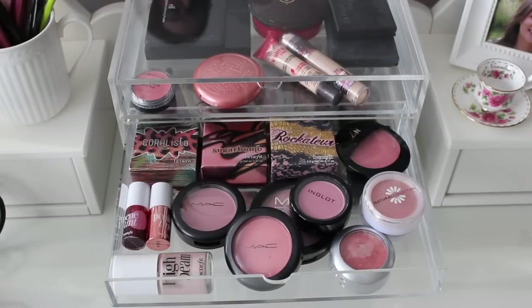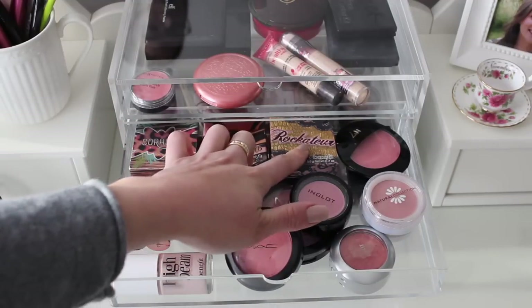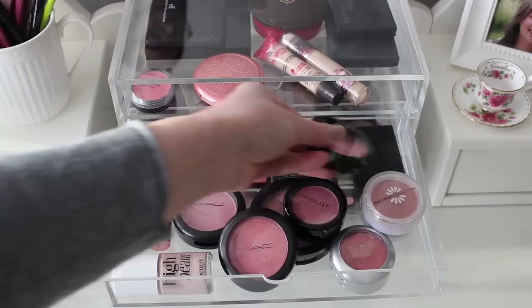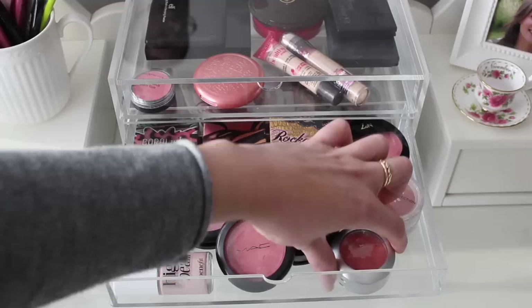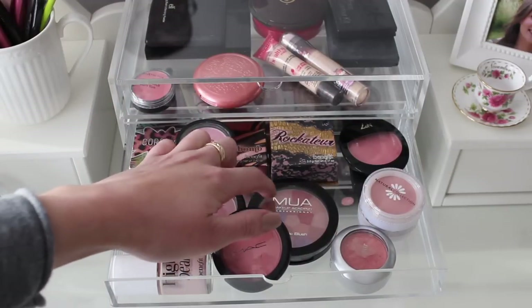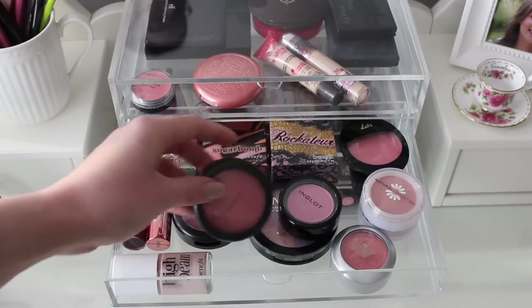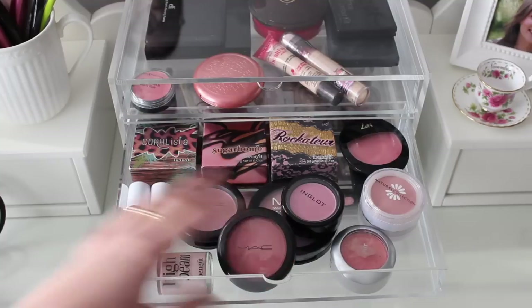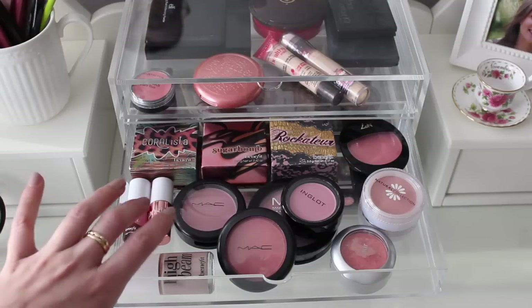The drawer below that is blusher. I am a complete and utter blusher addict — it's really bad, I need to stop buying it because I'm just building up all this stuff that I'm not even getting the chance to use. At the back here I have got three Benefit ones: Coralista, Sugar Bomb and Rockateur. I've got a No.7 one, a Sleek one, a couple of Natural Collection ones which I really like and they're really affordable at about £2. I've got a Pure Minerals one, an Inglot one, an MUA one which I adore and is really inexpensive, and a couple of MAC ones — this one's kind of falling to bits but it was my first MAC one so I'm a little sentimental about it. I've also got High Beam highlighter and a couple of Benefit mini ones — Bene Tint and Posey Tint.